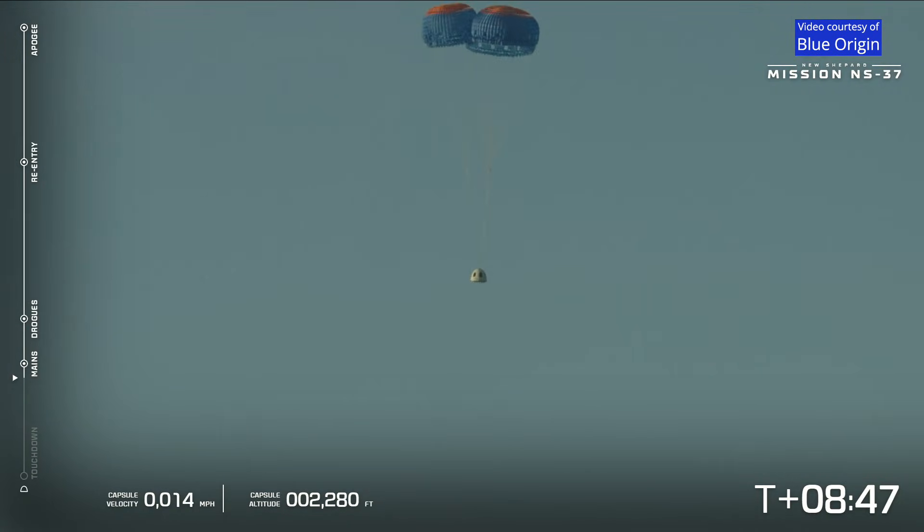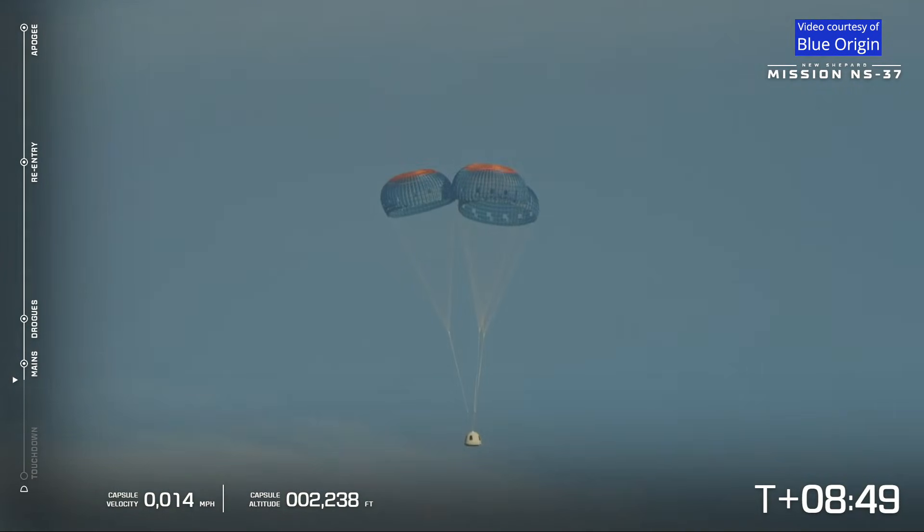There we are. Three reefed parachutes — always really, really good to see this. Confirmed, capsule mains look good.